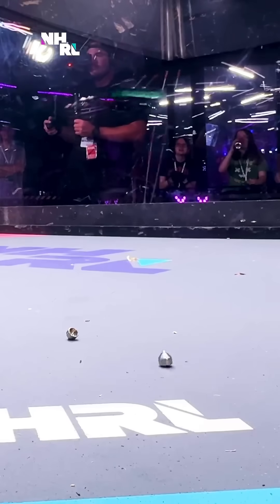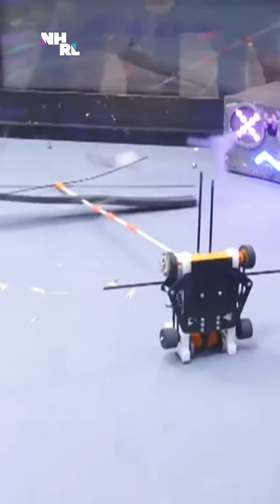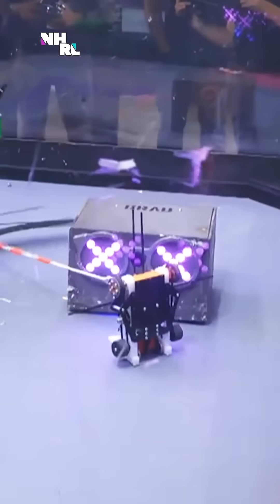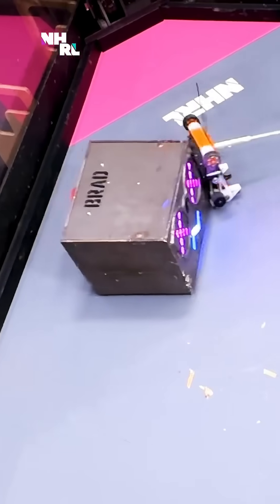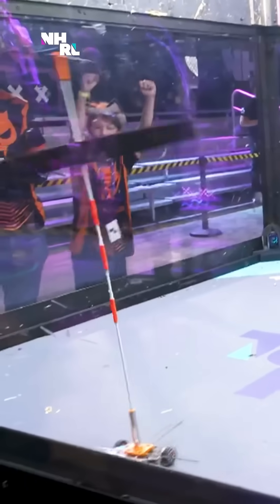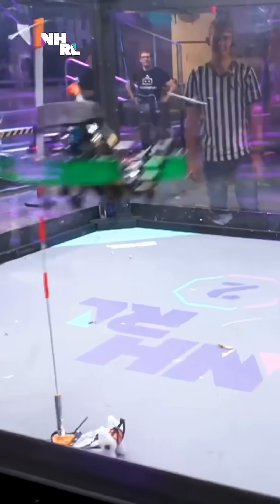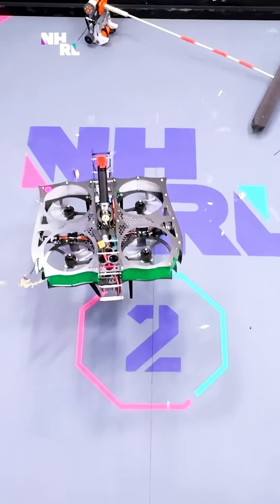It's a flying cannon. No doubt. Oh, my god. Here comes Brett to try and save. You can see these massive divots in the ground — that is from this cannon, this flying cannon. Oh, again.